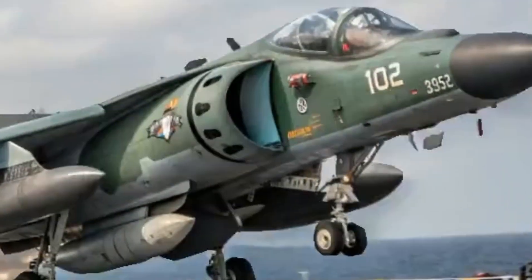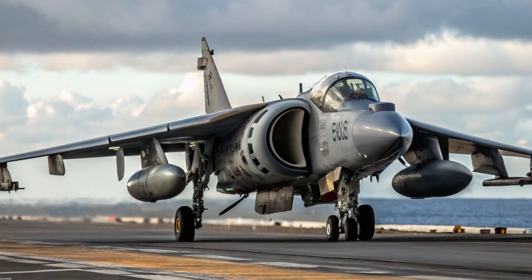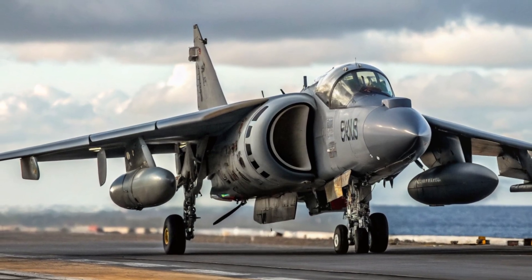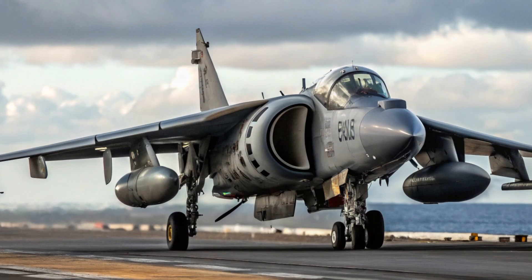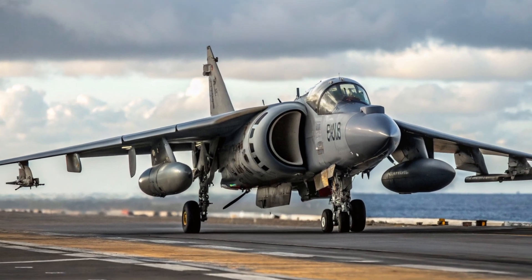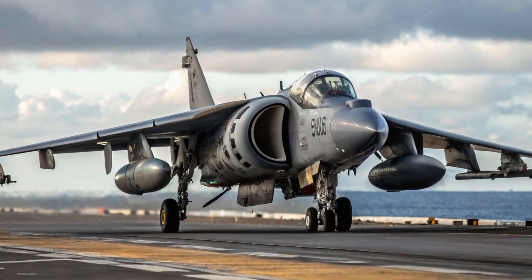In the world of modern aviation, few aircraft have ever captured the imagination of both military experts and aviation fans quite like the AV-8B Harrier II, the legendary jump jet. Built for the United States Marine Corps, this remarkable aircraft represents a fusion of raw power, innovation, and battlefield flexibility that few jets can match.